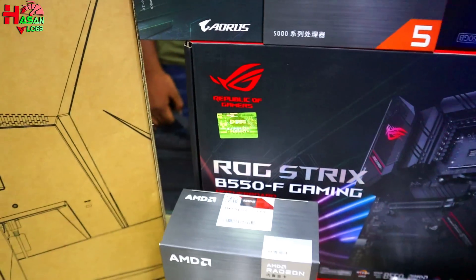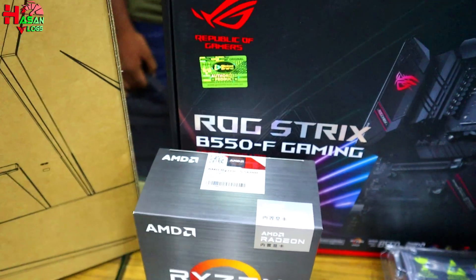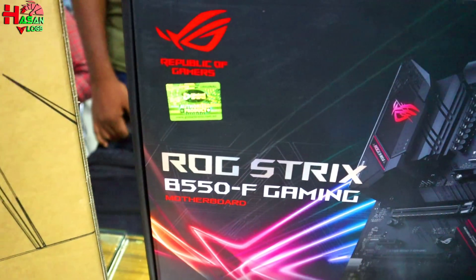So we will see the graphics card. In the next video, we will see the ROG series graphics card.